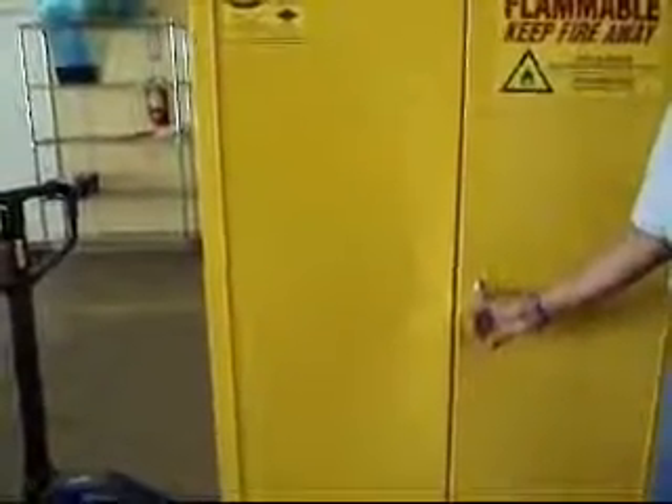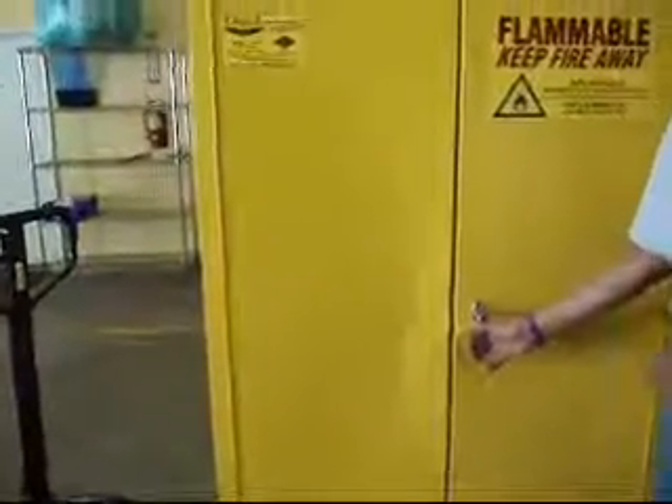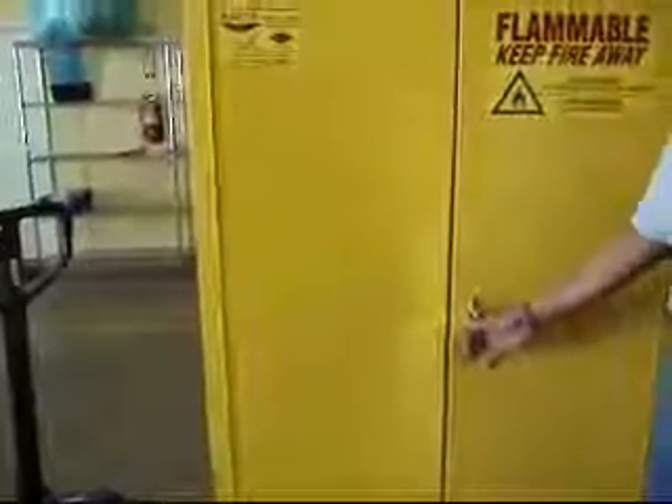As you know, they sell for eleven to twelve hundred dollars on the internet brand new. This is brand new, it's never been used, but we're calling it used in the listing because it has some shipping damage — a small indentation where it took a bump from a forklift or whatever during shipment.